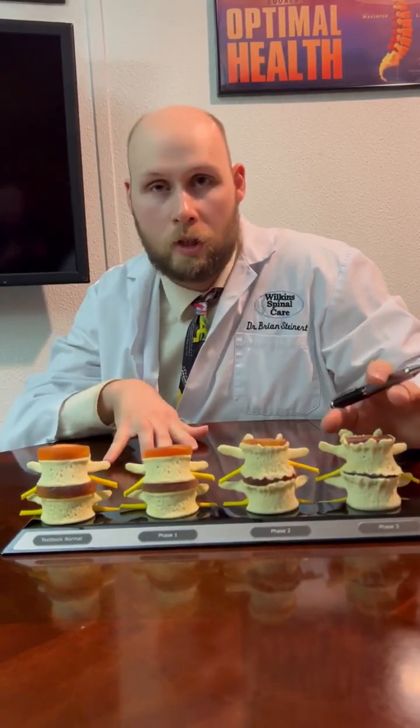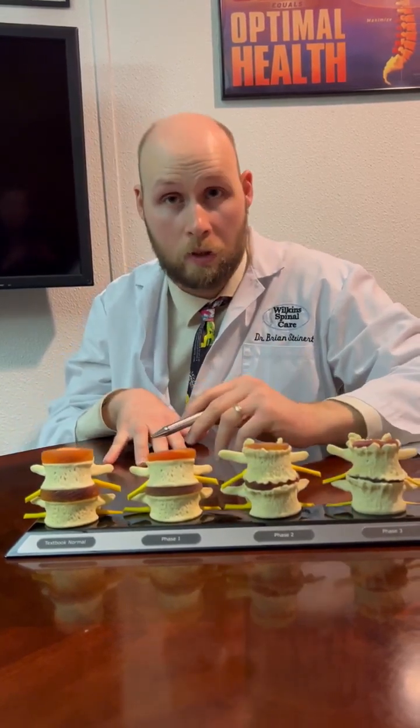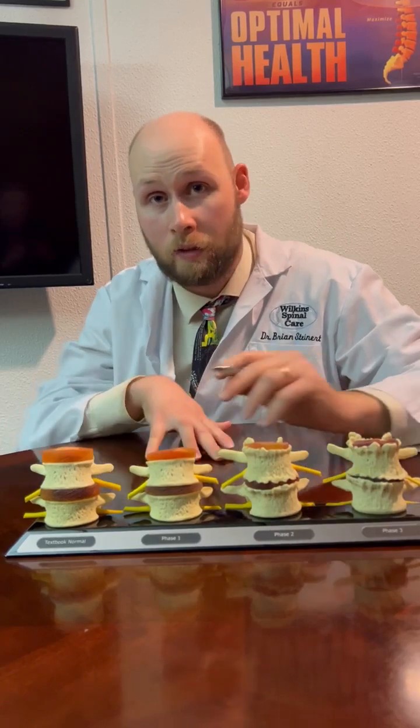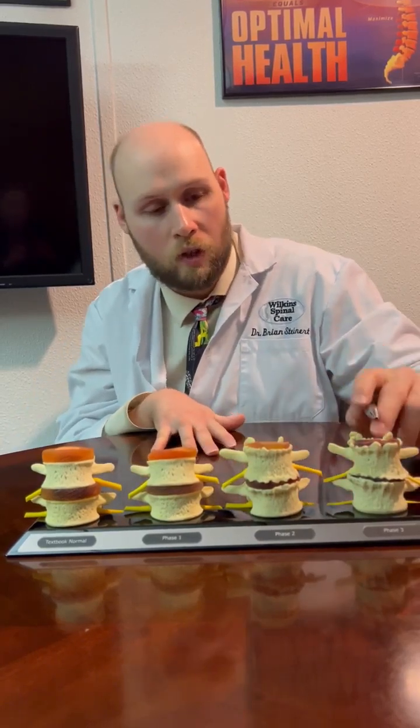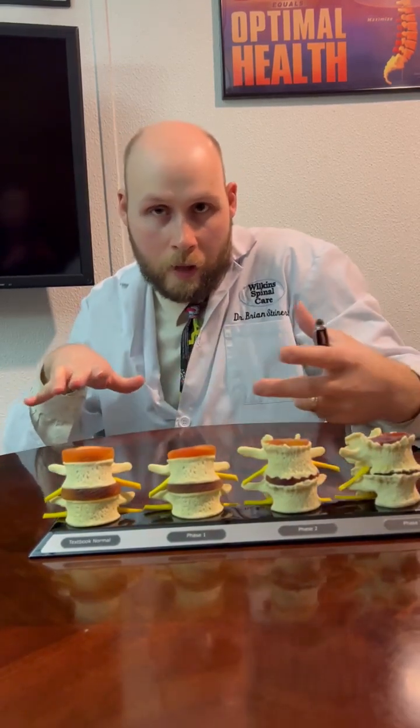So how do you treat it? It just depends on the case. Someone who has Facet Syndrome in Phase 1 is going to be completely different from someone who's in Phase 4. For a mild case — therapeutic therapy, stim, stretches, chiropractic adjustments — a lot more of a non-invasive type of procedure. Someone in Phase 4, I'm going to want to do decompression with them because there's that pinch on that nerve, and decompression is going to open up that space and take pressure off of the nerve root.